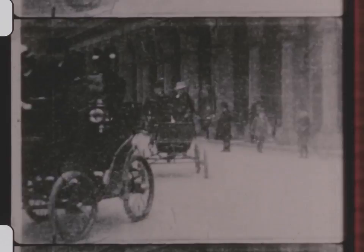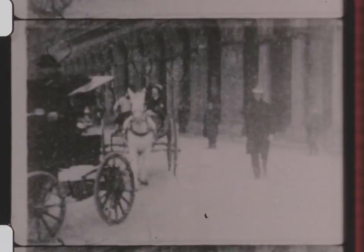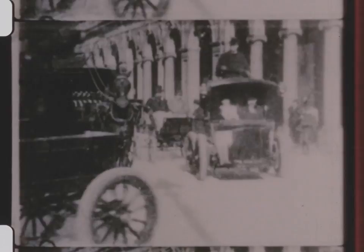The first automobile parade, New York City, 1902. Notice how these handsome cabs set the basic design for the automobile. This was the first assemblage of automobiles from all parts of the world.